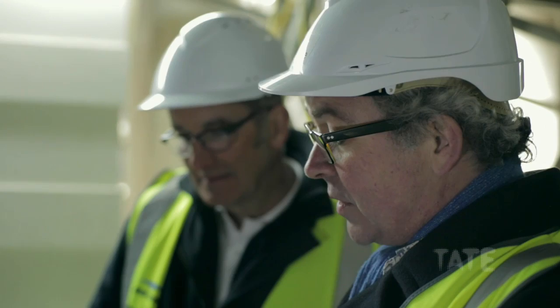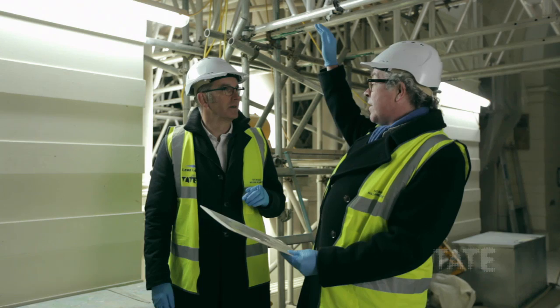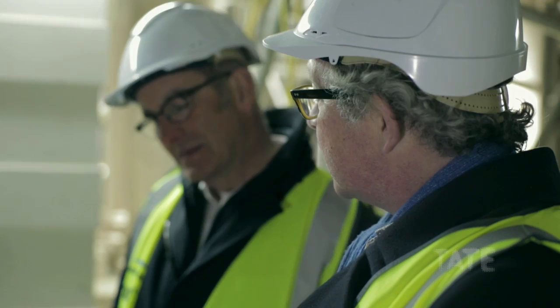You've got a document. This is a document which was found not on this occasion, but in the 1980s. It's a wonderful record of the moment when this building was first erected in the summer of 1897, left by the plasterers who were just finishing their job. It was hidden in a blind at the top of the dome — not expected to be found for a long time. What does it say? 'This was placed here on the 4th of June 1897, jubilee year, by the plasterers working on the job, hoping when this is found that the plasterers association may still be flourishing.'